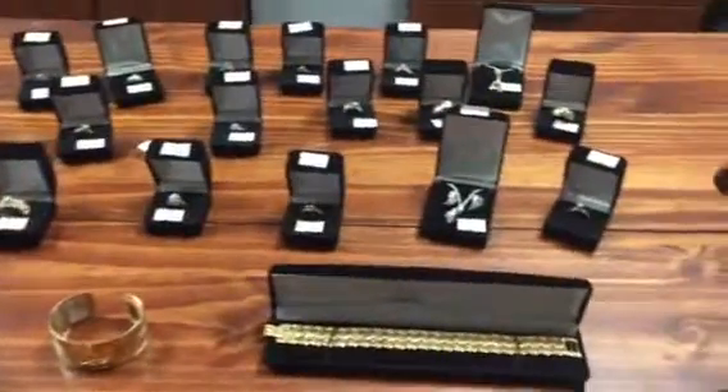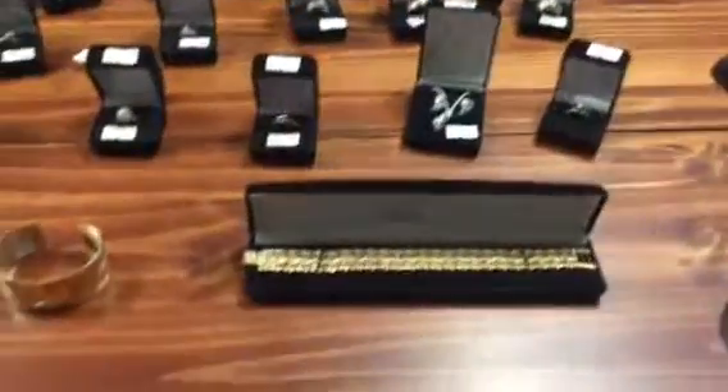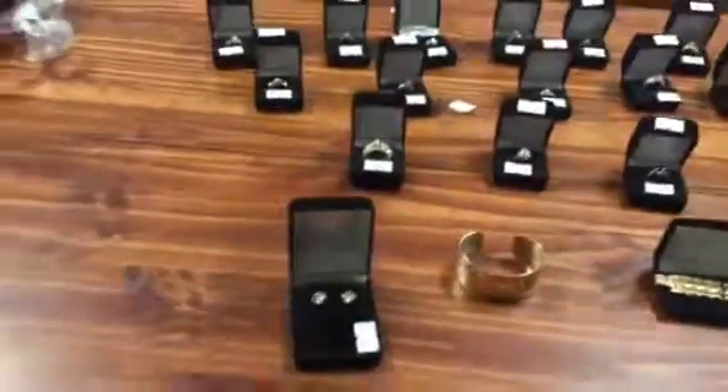I've got all this estate jewelry coming up, some really fine pieces. If you want to check some of our subheaders there, I've got some more detail for you than this. I've got a mix this week — collectibles as well as general merchandise.